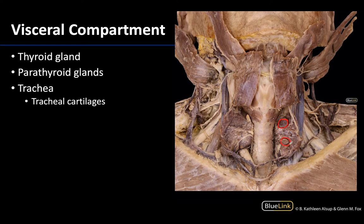Typically there are four parathyroid glands — a superior pair and an inferior pair — though there certainly can be fewer or even more. It is typically the superior parathyroid glands that are the most constant in size and location.